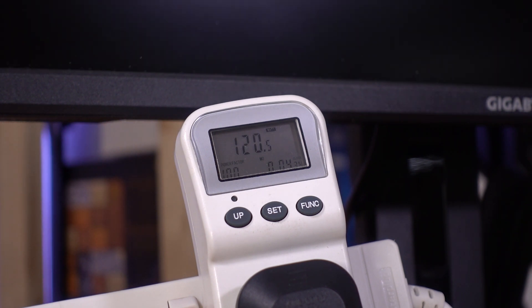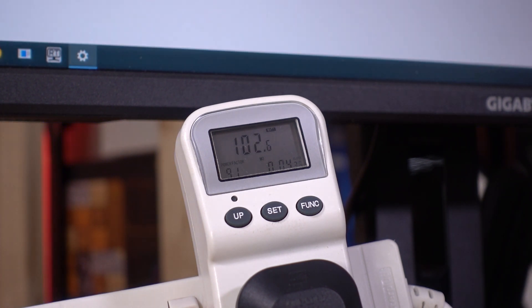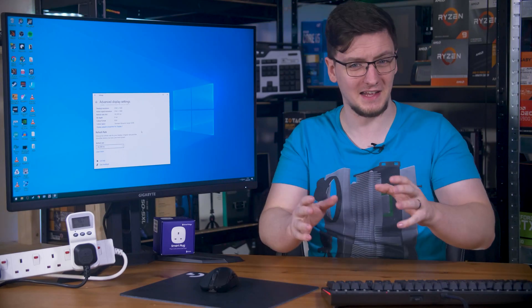That seemed a little high, so I checked in the settings to make sure it is running at the 165 Hz that this Gigabyte M32Q supports. I changed it to 144 Hz just to see what would happen, and the energy consumption just dropped down to 45 watts — down from 100. That's pretty insane.